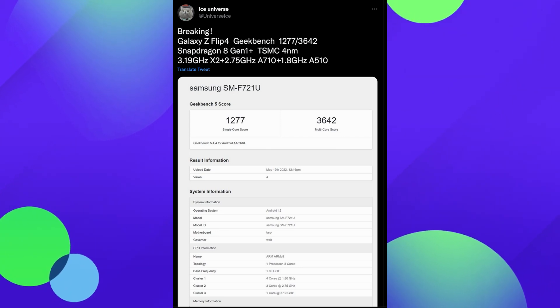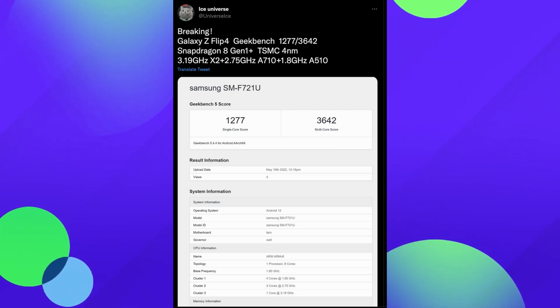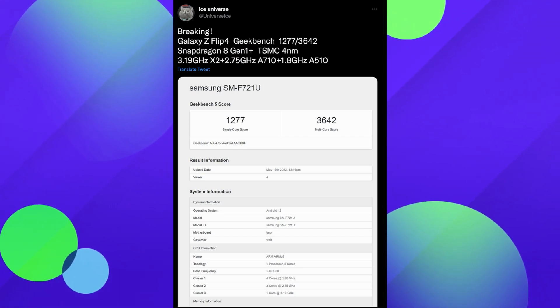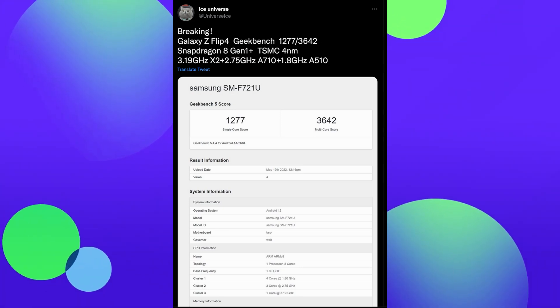I have the regular Snapdragon 8 Gen 1 in my Vivo X Fold. The Gen 1 Plus has a little bit better performance running on the 4 nanometer processor with 3.19 GHz and cores at 2.75 and 1.8. I ran Geekbench before this video and got 1237 on single core and 3545 on multi-core. So the Z Flip 4's score of 3642 multi-core versus my 3545 — it's not a huge bump. Maybe the Z Flip 4 would get a better score if they ran it a third time.